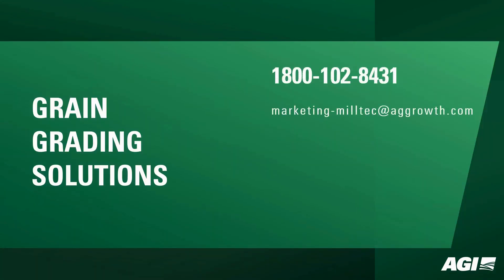Elevate your grain processing standards with AGI Miltek's grading solutions. For more information and to discuss your requirements, reach out to us today.